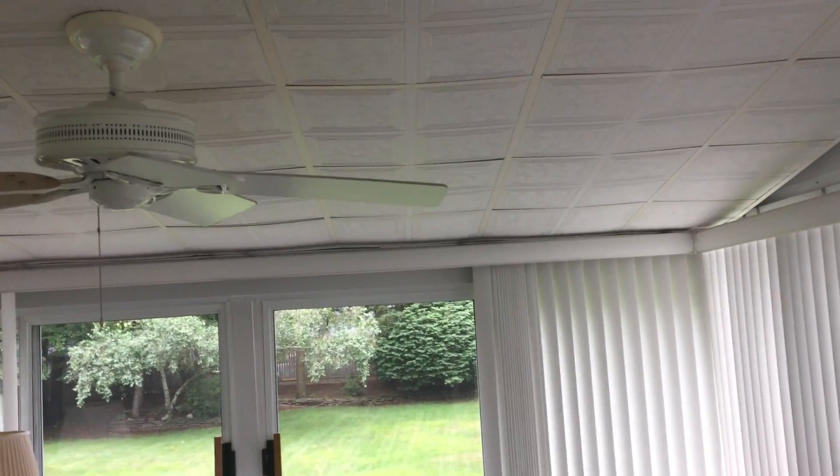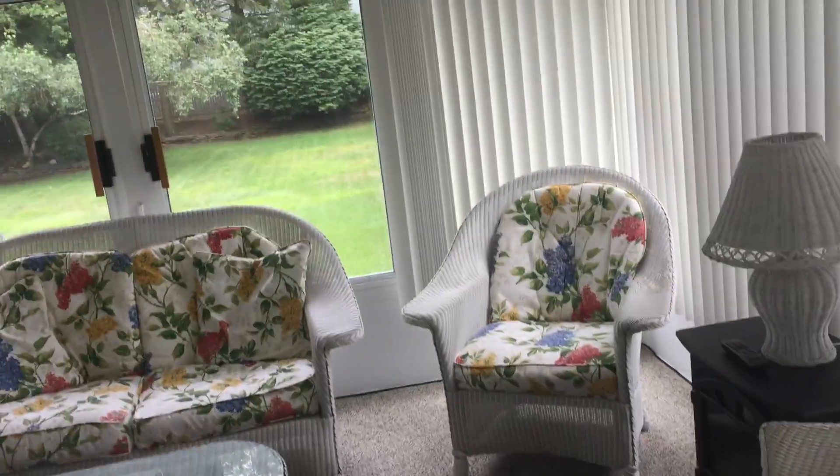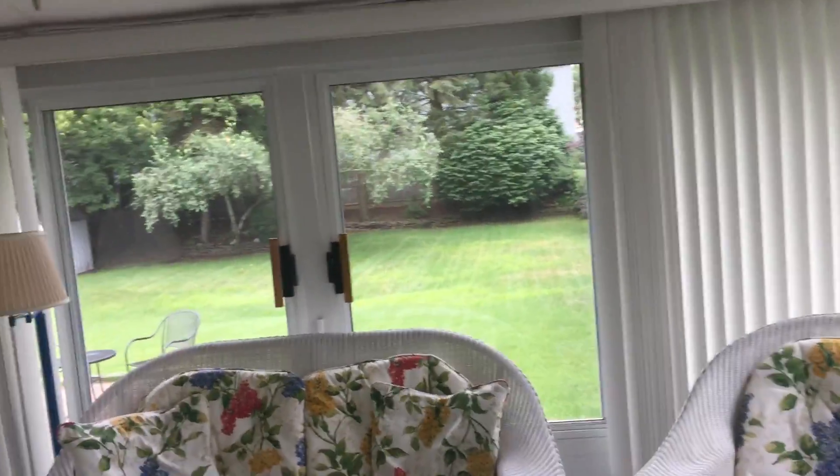Who wouldn't love this three-season room? Gorgeous — lots of natural light and lots of sliders to open up.